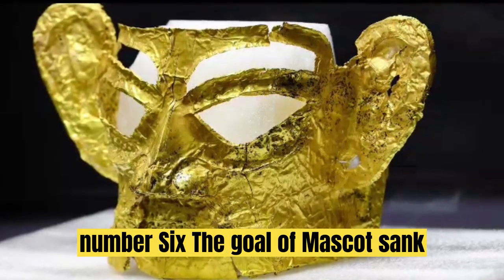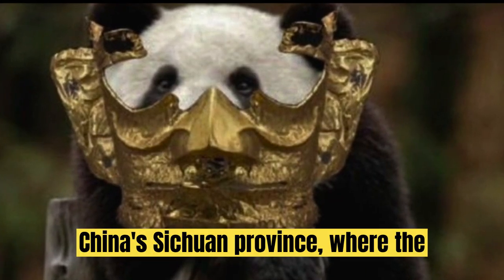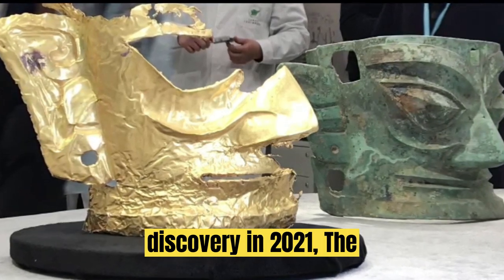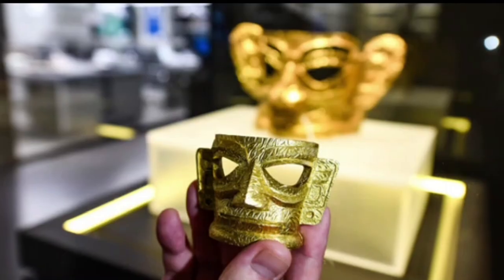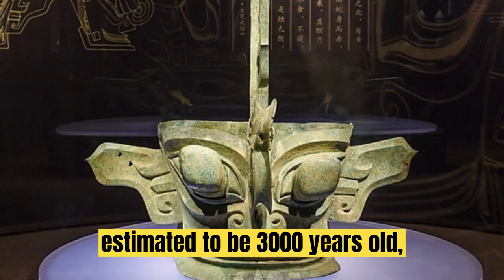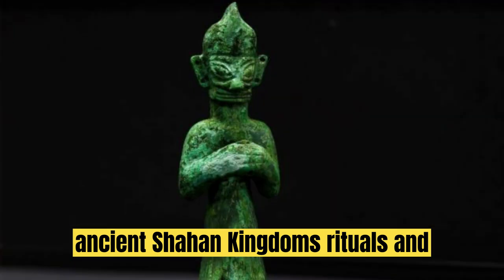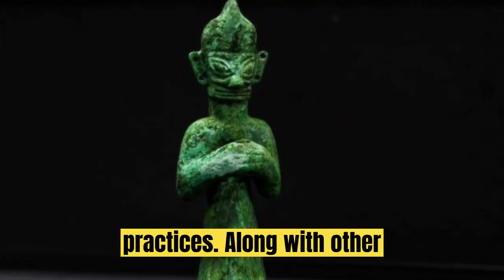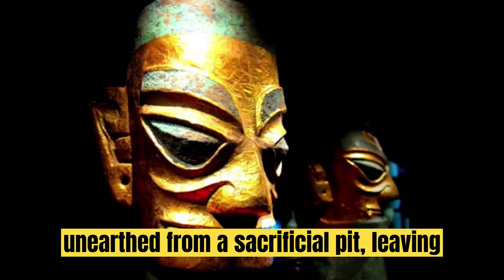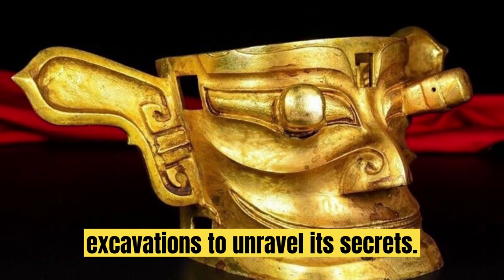Discovery No. 6: The Gold Mask at Sanxingui. Now we head to China's Sichuan province, where the Sanxingui site yielded an astonishing discovery in 2021 — the gold mask. Made of 84% gold and estimated to be 3,000 years old, this stunning artifact sheds light on the ancient Shu Han Kingdom's rituals and practices. Along with other precious artifacts, the mask was unearthed from a sacrificial pit, leaving archaeologists with ongoing studies and excavations to unravel its secrets.